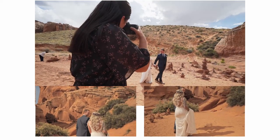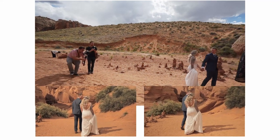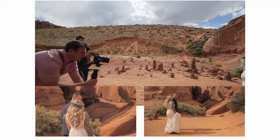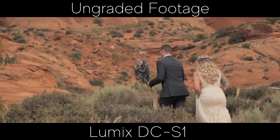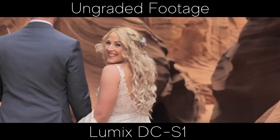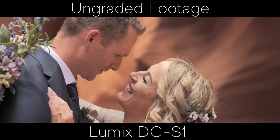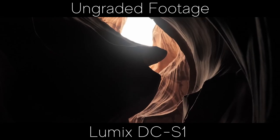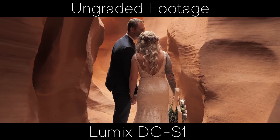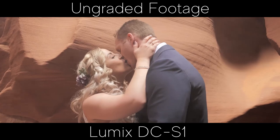That pretty much wraps it up. I really like this camera for what I do in the wedding industry — it's a powerhouse, the battery life is great, and everything about it is amazing. I think I'm going to be with this camera for the next few years. As you can tell from throughout this video and my previous two weddings shot on the Panasonic S1 on my YouTube channel, you can check those out. I did one in Horseshoe Bend and one in Sacramento, California about three weekends ago, and the image is just out of this world.